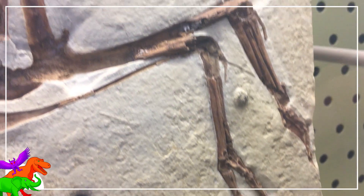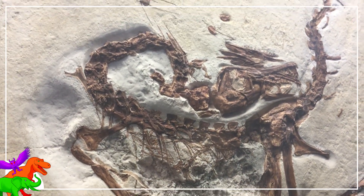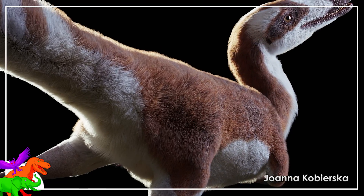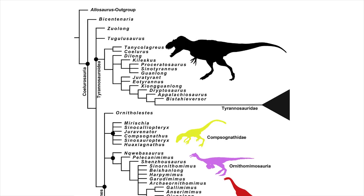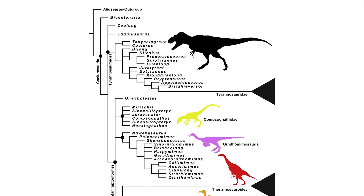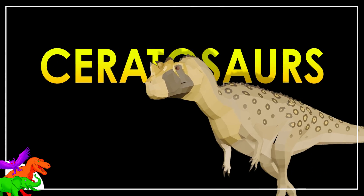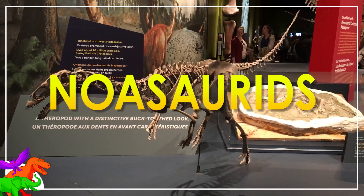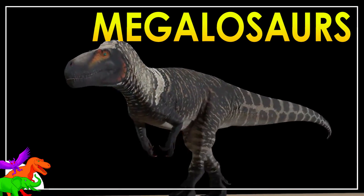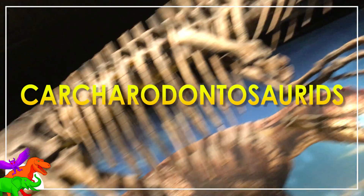The group known as the Compsognathidae hasn't had a great stress-free history in the scientific literature. They are traditionally thrown into a basal or lower branching position in the Coelurosauria family photo album. The Coelurosauria is one of a few major branches of the two-legged, usually meat-eating theropod dinosaurs. The other major groups being the Ceratosaurs, including the Ceratosaurids, Noasaurids, and Abelisaurids, the Megalosauroids, including the Megalosaurids and Spinosaurs, and the Carnosaurs, including the Allosaurs and Carcharodontosaurids.